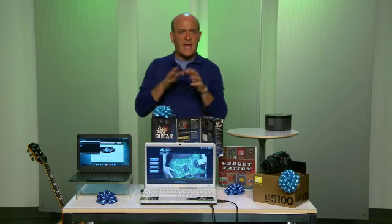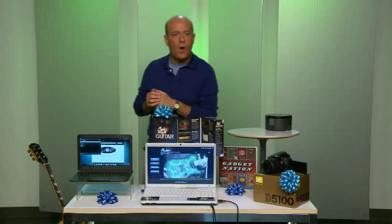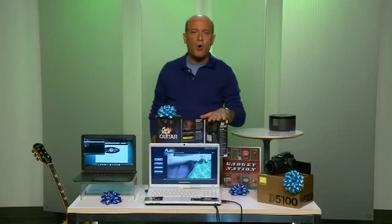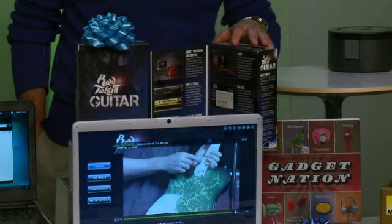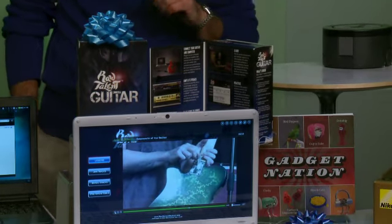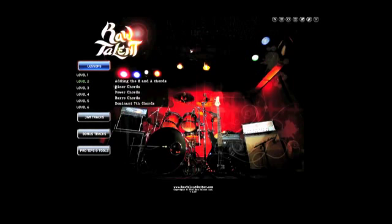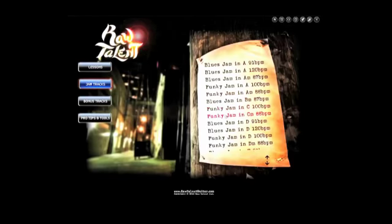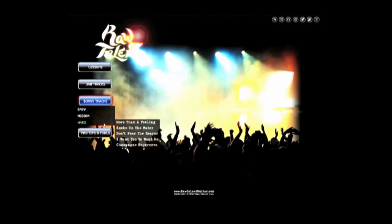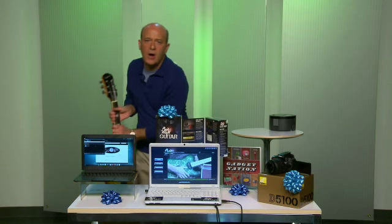Now, if your dad has a guitar collecting dust in the closet, check this out. This is the Raw Talent Guitar System — it's a teacher, an amp, and a band, all in one box. It teaches you how to read music, evaluates your guitar skills, and gives you the experience of playing with other musicians. You literally mix your guitar playing with real rock songs live.